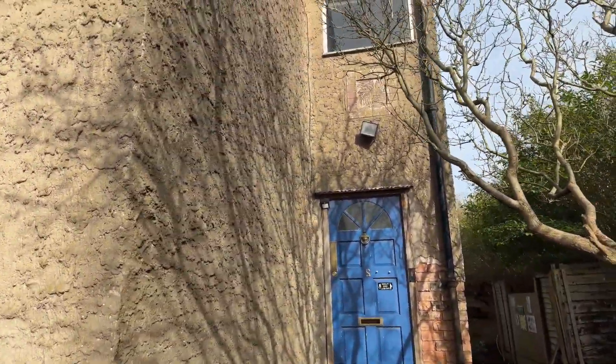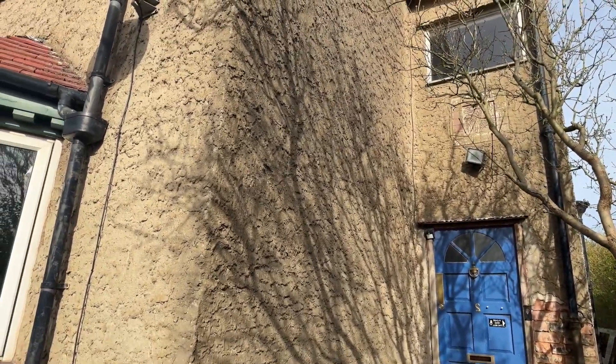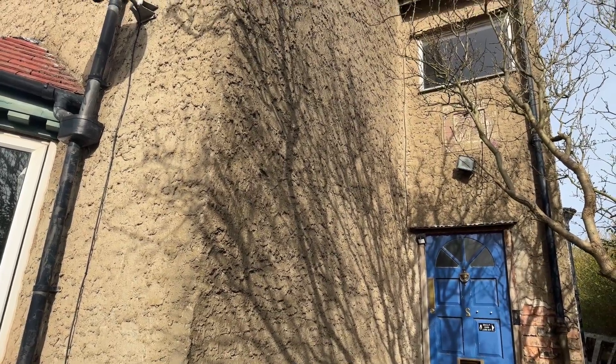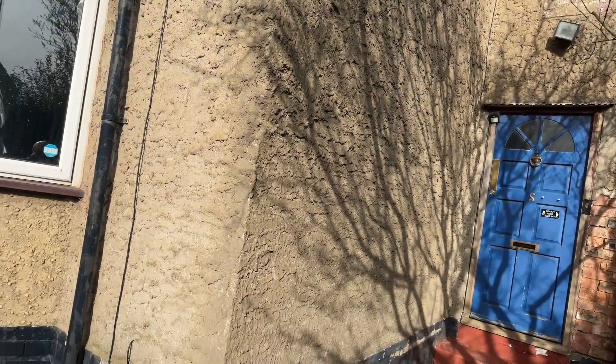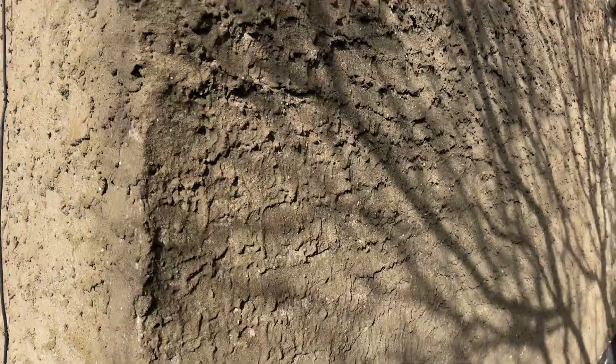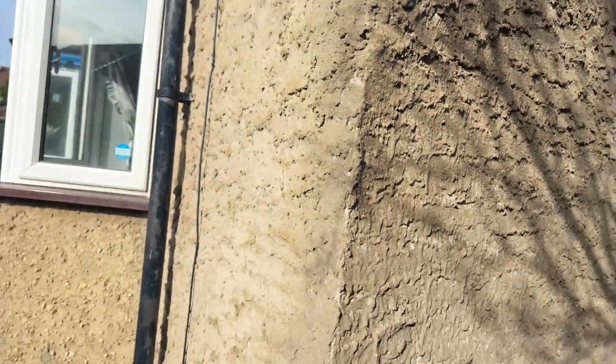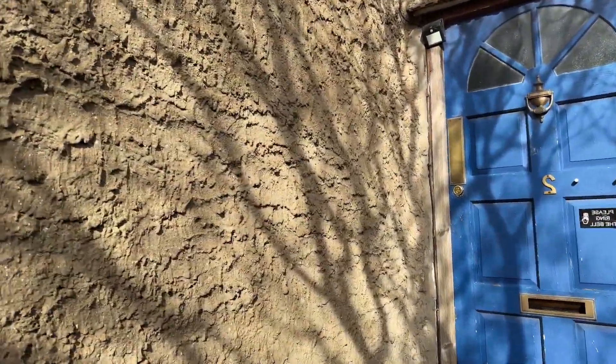That looks all damp down there. On the side it's completely come off. Whether it's damp or just some sort of awful render — I've never seen it like that. That's terrible. It might just be grime and dirt as well, you know.